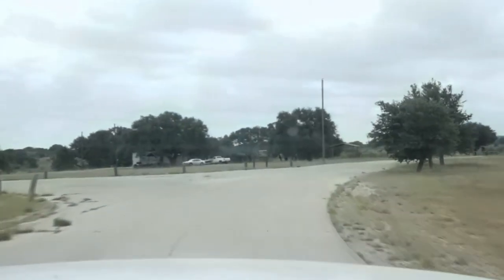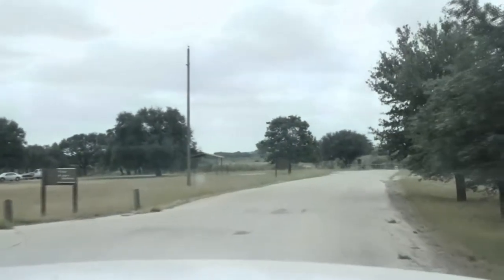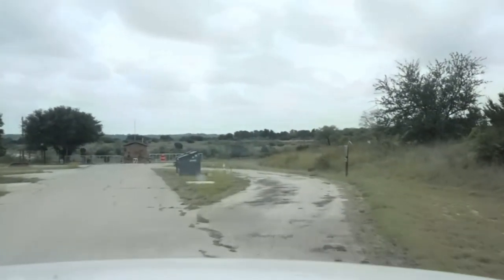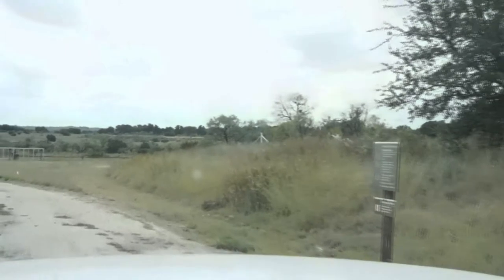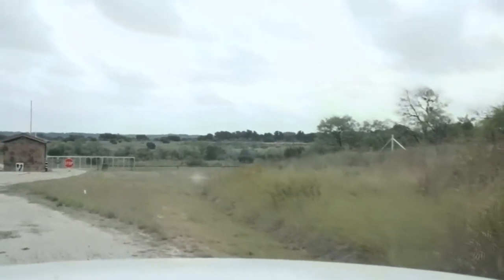That must be a park host in front of us. Oh, is this the dump station? I think this is the dump station right here — I was wondering where it was. Okay, good. I'm gonna stop here for a little bit, dump my tanks, and then get on the road. Boom.